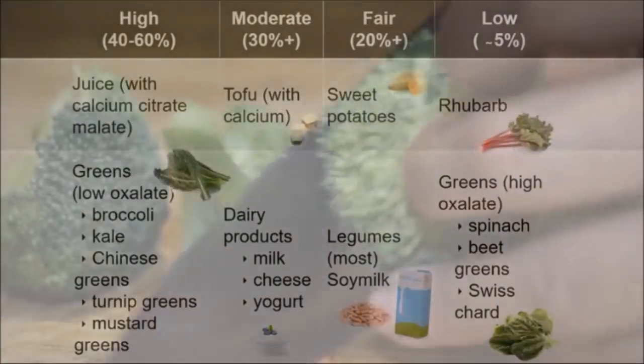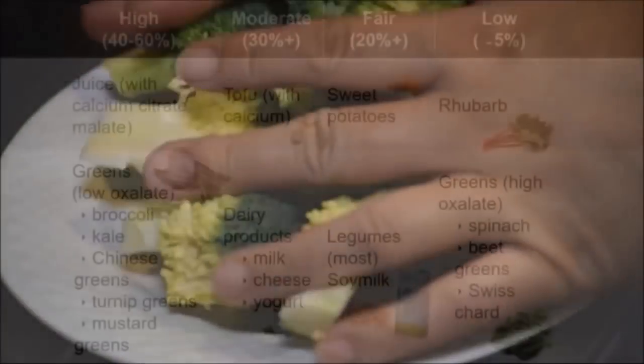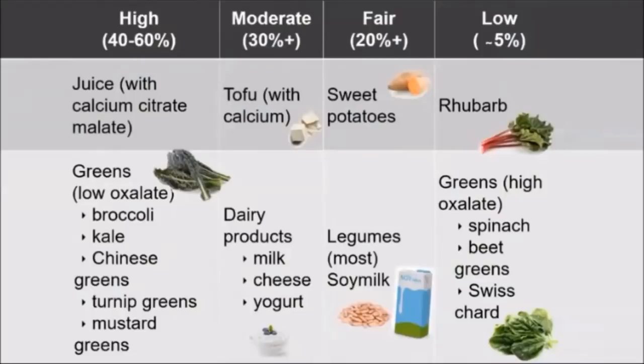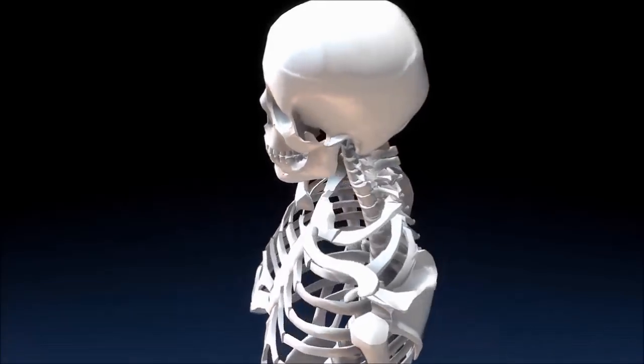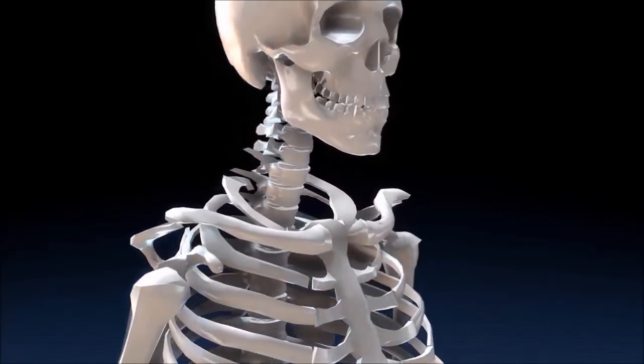The foods we absorb the most calcium from are low-oxalate greens — things like broccoli, kale, Chinese greens, turnip greens, and mustard greens. We absorb about 40 to 60 percent of the calcium from those foods. And of course, those foods are also sources of vitamin K, magnesium, potassium, vitamin C, and all of the other nutrients that are so critical to bone health.